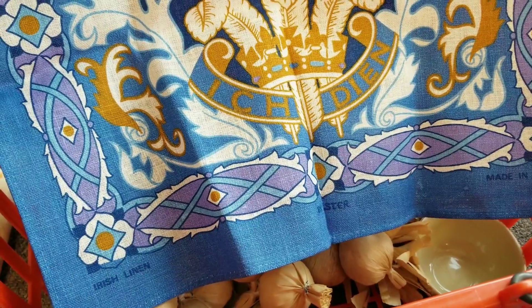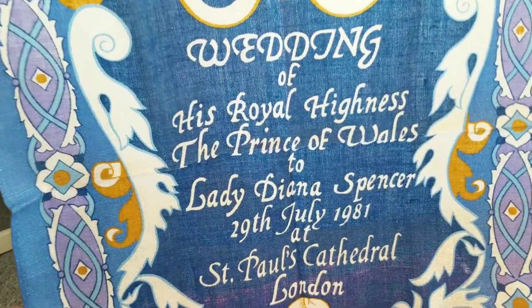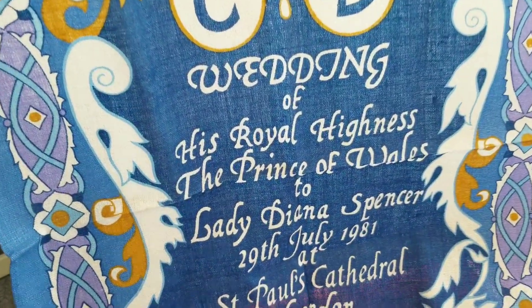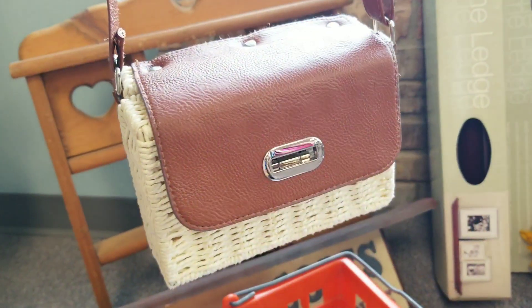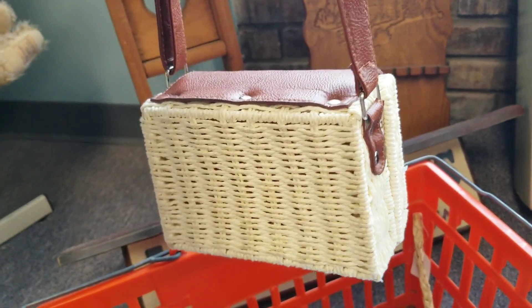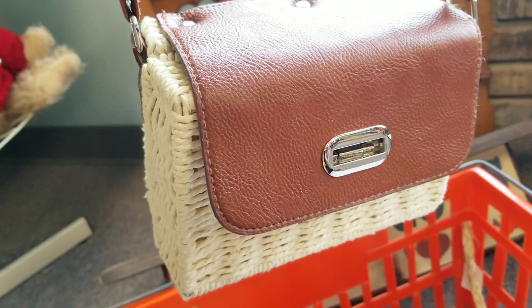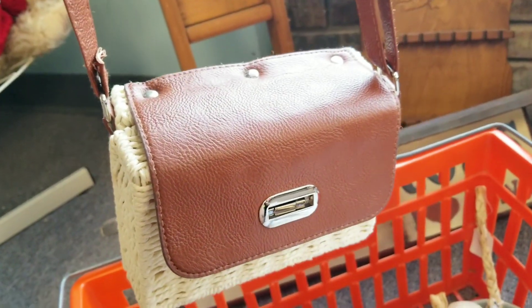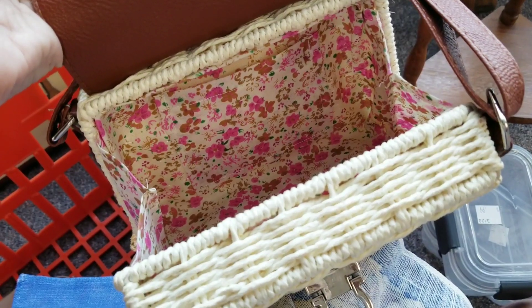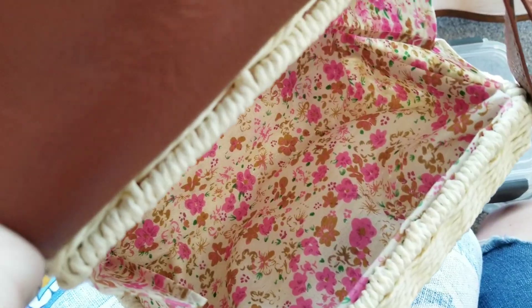It is linen — I imagine this was some type of promotional item that was sold in order to celebrate the event. That was $5.99, but all of the linens were half off today so I took it home for three dollars. I also grabbed this really cute wicker purse. It was $5.99 but I did have a 20% off coupon I could use on any items that weren't already on sale today, so I did go ahead and get it.